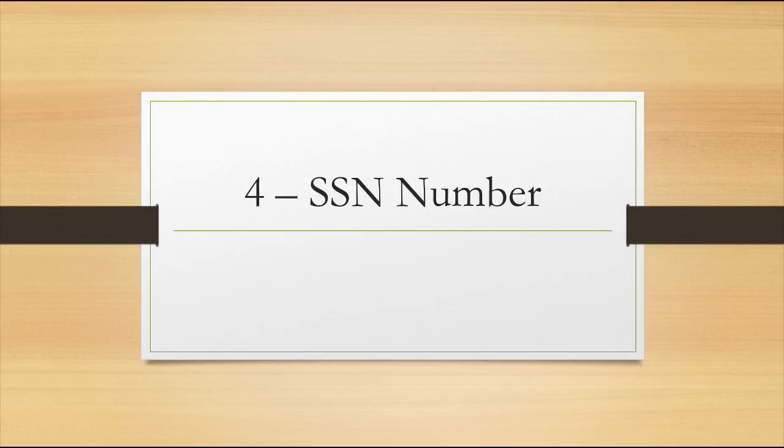Question number four: what to enter as an SSN number. When you are asked to enter the SSN number, you enter 0000 — all zeros — and that's it.